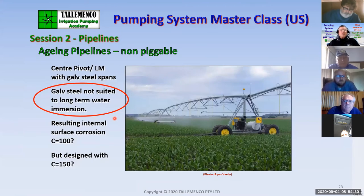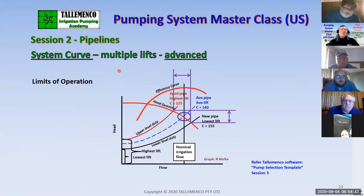For centre pivots, there are lots of stories about how they degrade over time — for example, what a mild loss of galvanising can do to a centre pivot. We cover that as well. As far as limits of operation of a pipeline, we need to define that if pipelines can be so variable, we need to take into account the system curves when we design a pumping system — and that's an example of limits of operation being taken into account.